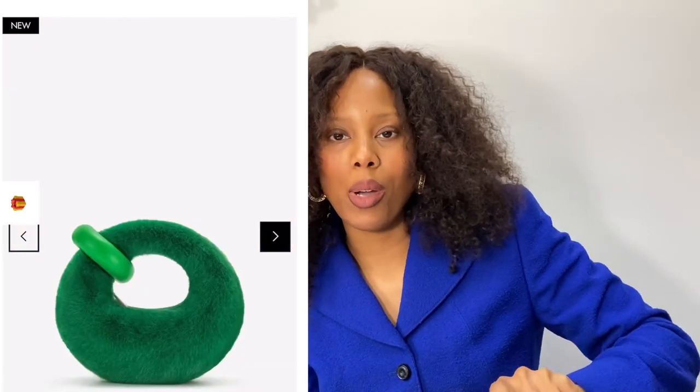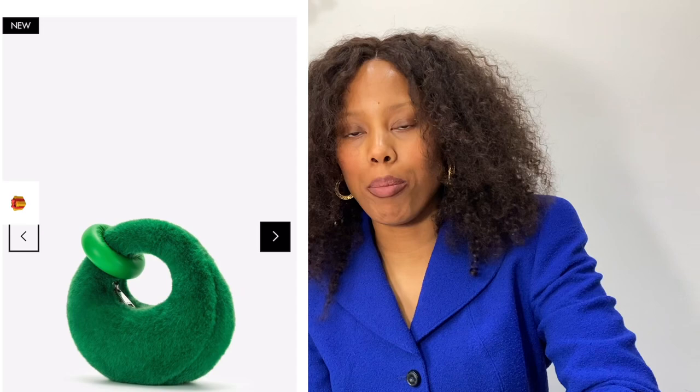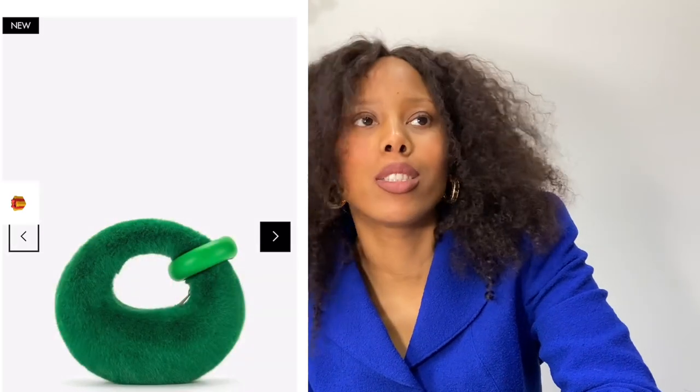This is the bag I initially went on the website for, but I wanted it in the larger size — however the larger size was sold out. I wanted it so much that I thought, I don't have any mini bags, so I'll get it in the mini. This is the Abacus faux fur mini top handle bag in grass green. I saw somebody on TikTok with the big version and was like 'oh my gosh,' and then when I went to buy it, it had sold out.